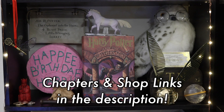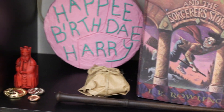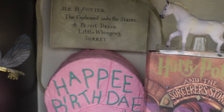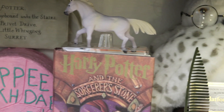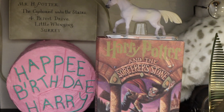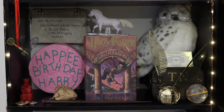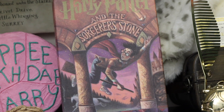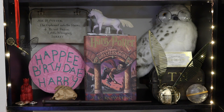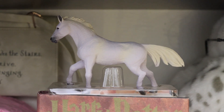So shelf number one in my Harry Potter bookshelf tour is based off of Sorcerer's Stone — Sorcerer's Stone, Philosopher's Stone, you get it. Guys, I am so happy with the way that this shelf came out. I think it looks amazing. The first seven shelves that I'm going to be showing you are based off of the seven Harry Potter books. In the middle, we have a beautiful Harry Potter hardcover book.